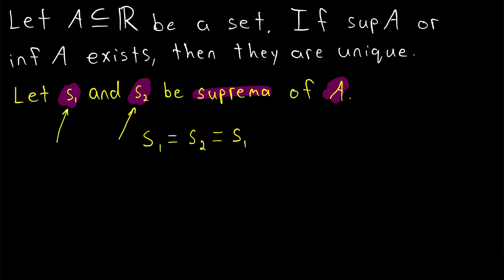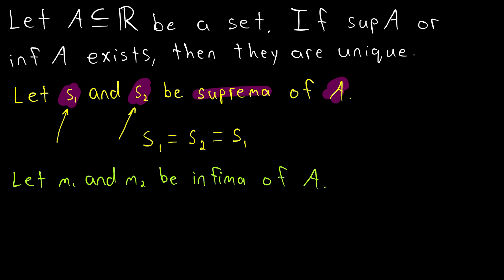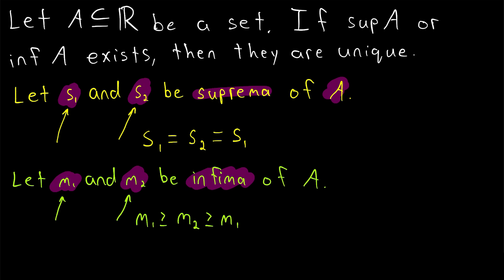As you might guess, the proof that the infimum is unique is practically the same. We'll let M1 and M2 be infima of A. The proof goes the exact same way — we take two infima of A and we will show that they must be equal, so distinct infima of the same set can't exist, and the infimum is unique. M1 and M2 are both lower bounds of A, and since M1 is an infimum of A, it is the greatest lower bound. So it must be the case that M1 is greater than or equal to M2. But the same thing applies to M2 — it is also an infimum of A, so it must be greater than or equal to all other lower bounds, which includes M1. M2 can't possibly be less than and greater than M1, so the only possibility that remains is that they are equal, and this completes the proof.